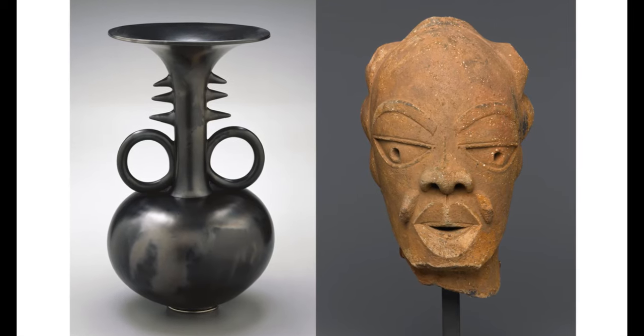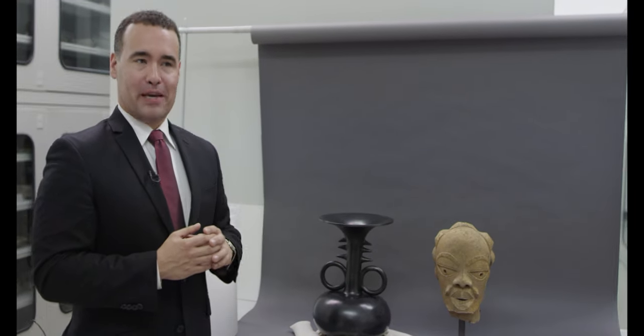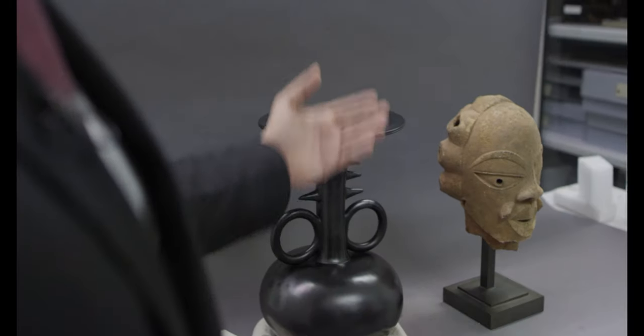This pair of objects tells an interesting story about art making. On the left, we have a work by Madeline Adundo, a British artist of Kenyan descent, from 1990, entitled Vessel. On the right,